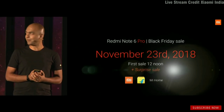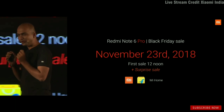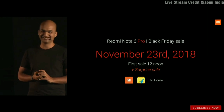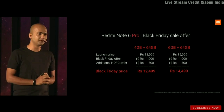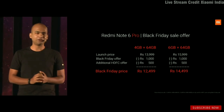The first sale will be at 12 noon tomorrow, and we may also have a few surprise sales revealed at that time. For tomorrow's Black Friday sale, you can buy the 4GB/64GB variant for 12,500 rupees, and the 6GB/64GB variant for 14,500 rupees.